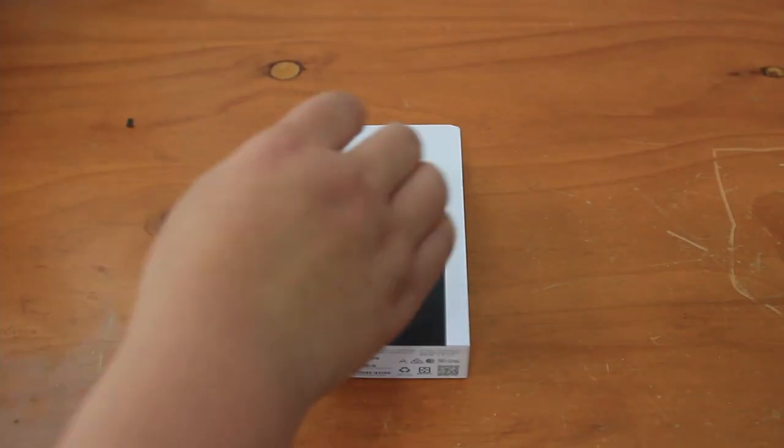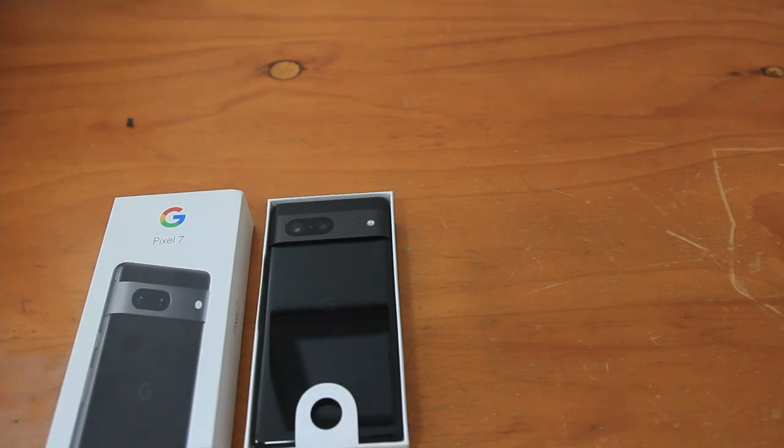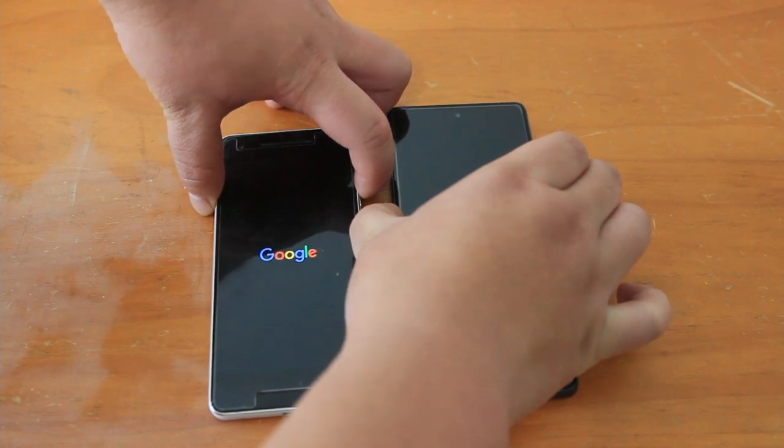I spent quite a bit of time looking at what phones to upgrade to. The main things for me were battery life, the ability to make mobile payments — because that had stopped working on my Google Pixel 2, I think due to security updates — the price, and the software itself.